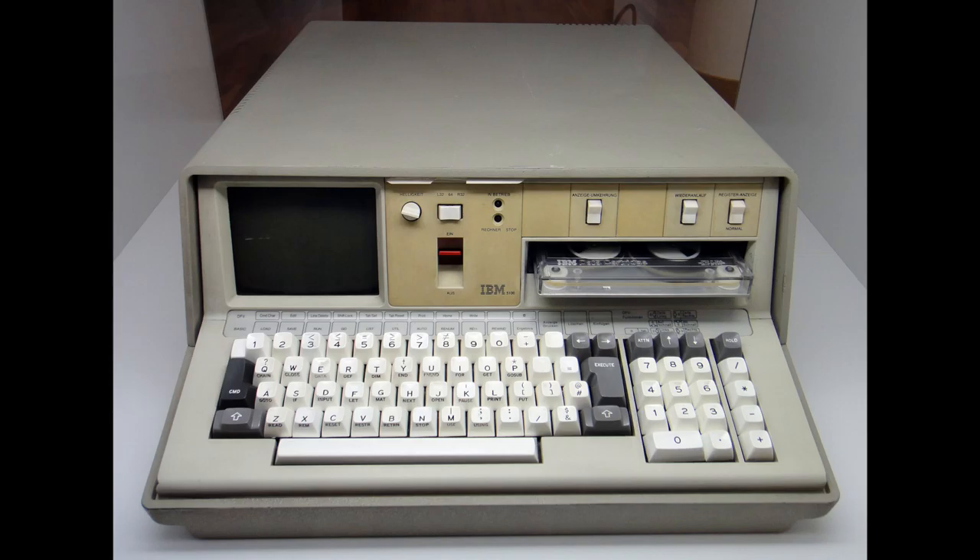The first portable computer that you see in front of you is called the IBM 5100. It weighed approximately 50 pounds, had a small screen, a keyboard, and also came with software. The starting price for this first portable computer, which came out in September of 1975, went from anywhere at $9,000 to $20,000. This portable computer was not cheap, being at the early beginning of its lifetime.